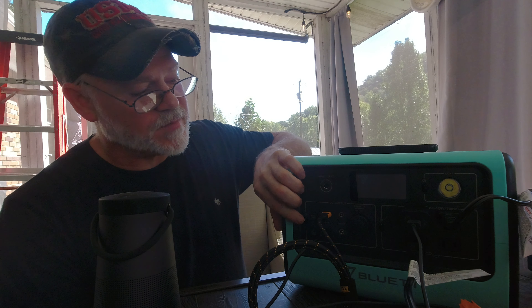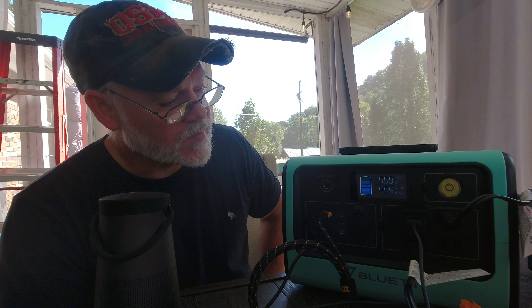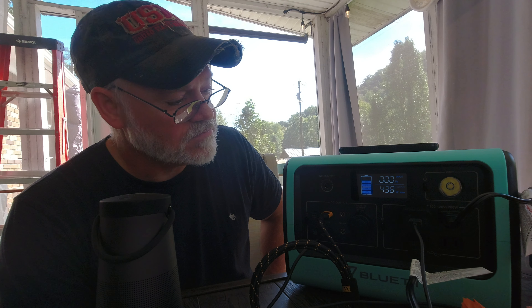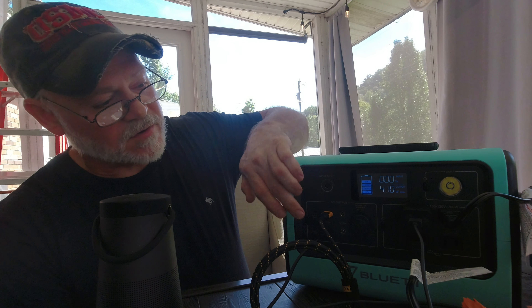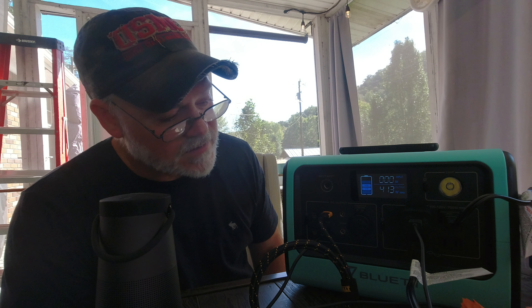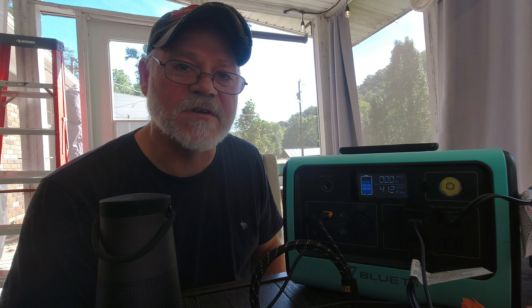We'll give it a few seconds to wind up, since we saw this heater takes a few minutes to reach its maximum. You can see the EB70 is handling all this equipment with no problem whatsoever — we're still well under 700 watts. It looks like it's stabilizing at about 430 watts. So we have six items running off this EB70 right now and could still add more before hitting the 700-watt limit.